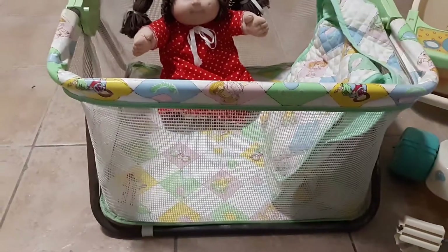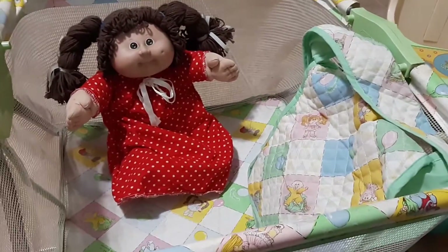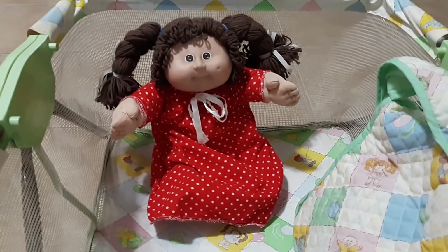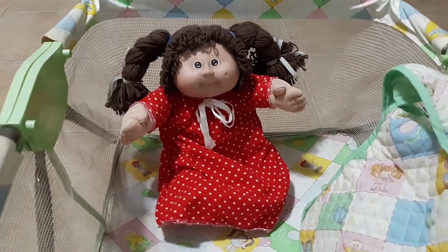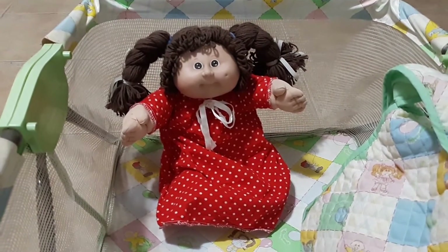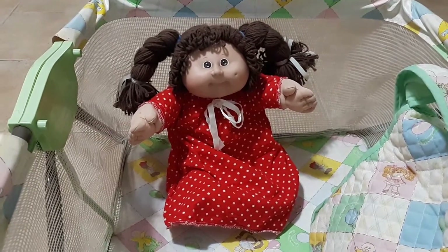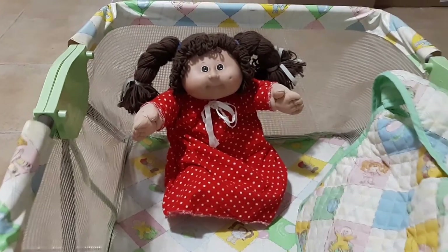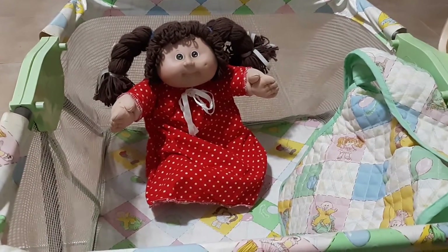So here in front of me I have the playpen as well as the diaper bag and this sweet little baby. This is actually the Cabbage Patch that I had when I was a kid and I remember so clearly laying on the floor of Toys R Us and searching through every box on the bottom shelf to find this sweet little baby. I did also have the playpen when I was a kid. I maybe had the diaper bag, I'm not sure.